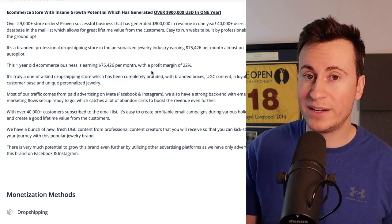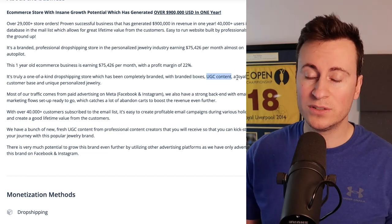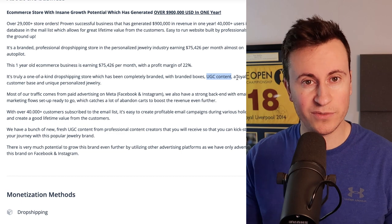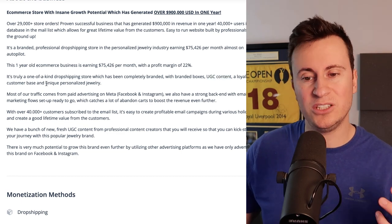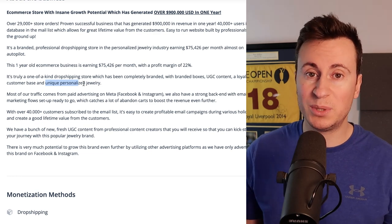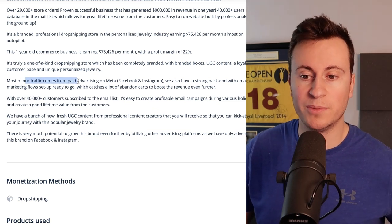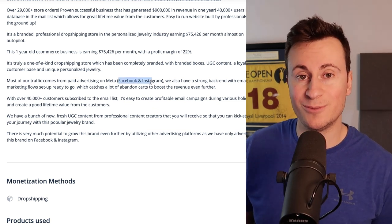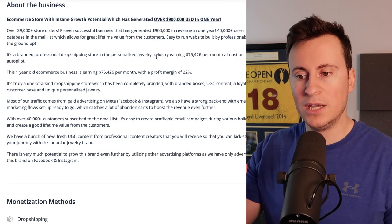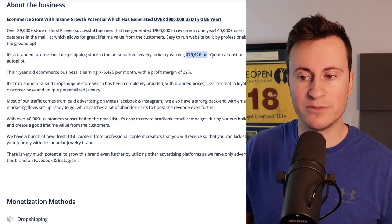In the about section, they say it's a truly one-of-a-kind dropshipping store which has been completely branded - branded being the key word. They also have branded boxes, which is super important, and UGC content, which is also super important to your success because original content always performs best on social platforms. They operate in the unique personalized jewelry niche, which is brilliant because personalized products apply to pretty much anyone. Most of their traffic comes from paid advertising on Meta, including Facebook and Instagram.